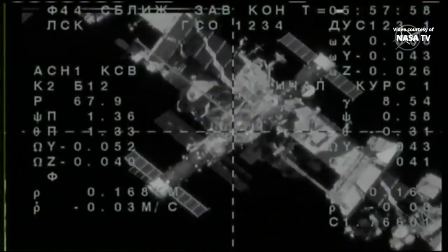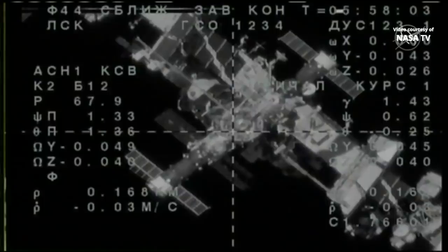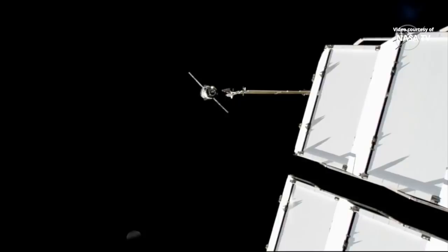Station keeping confirmed. The Russian flight control team confirms that station keeping has begun. 100 meters now separating Soyuz from the service module. This view from a truss camera on the International Space Station.